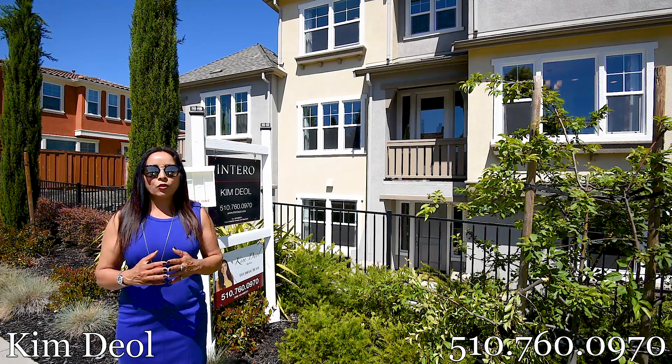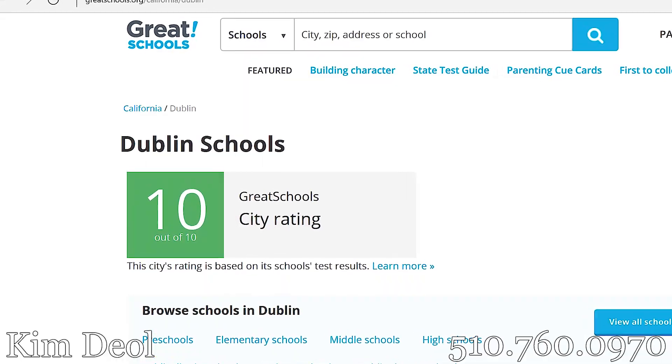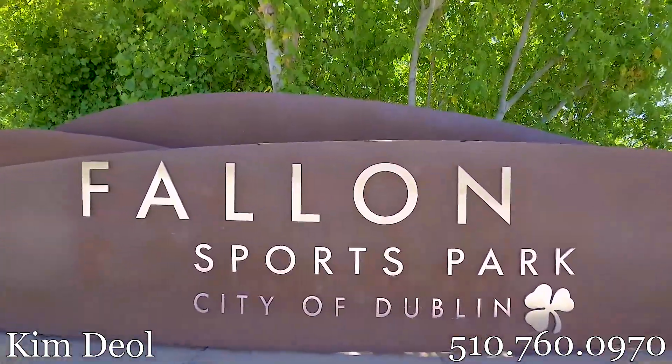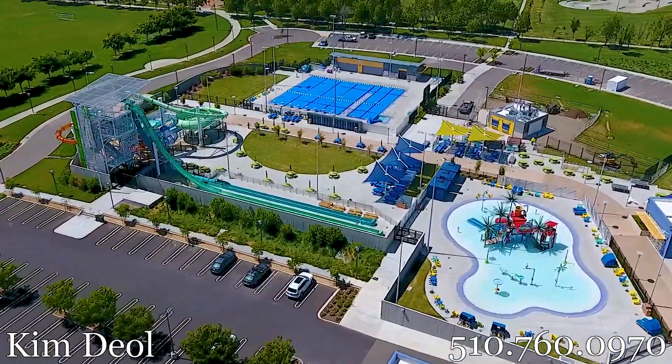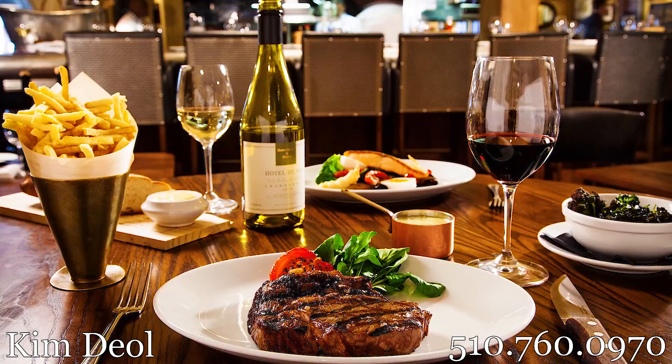Four beds, four baths, 2015 square feet. It's built in 2015 as well. It is in top rated schools in East Dublin, right by Sports Park, Water Park, BART, easy access to 680, 580, and shopping centers.